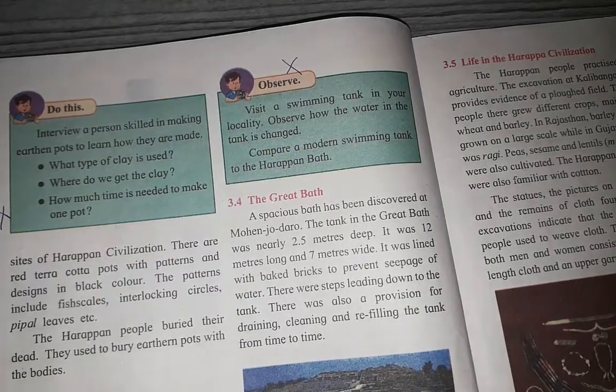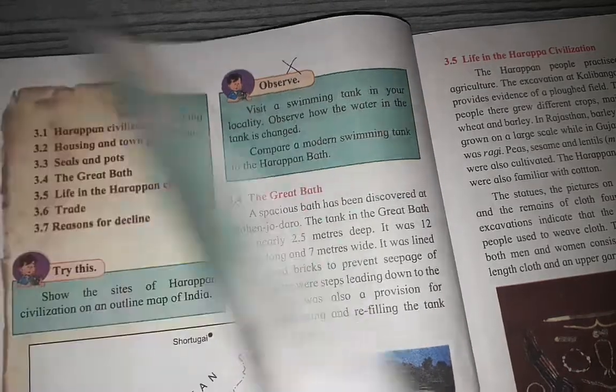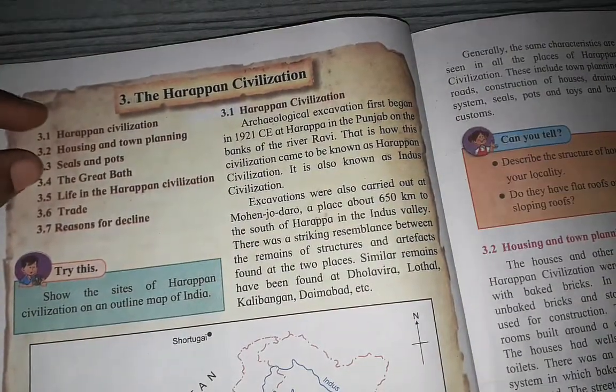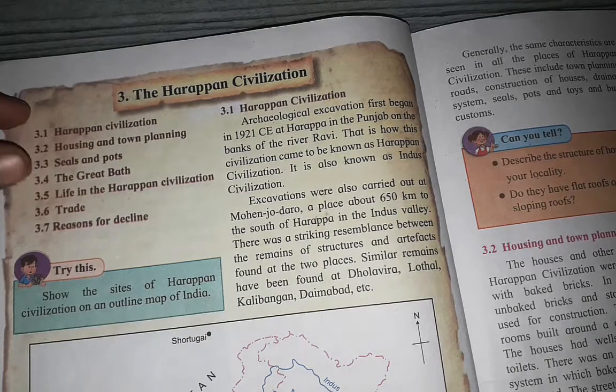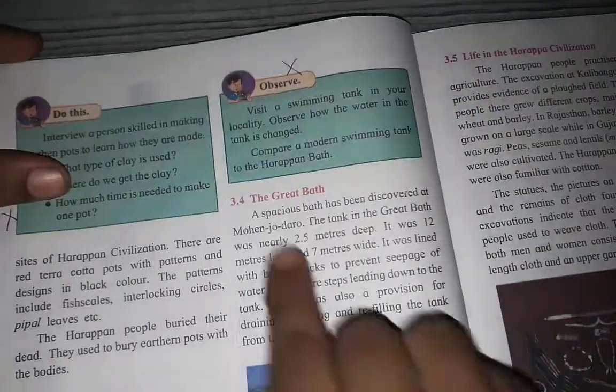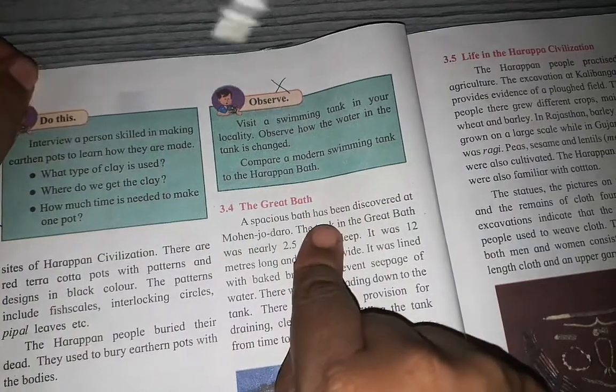Hello students. We have seen the first three topics of this lesson in the last video. We are going to see now the Great Bath.